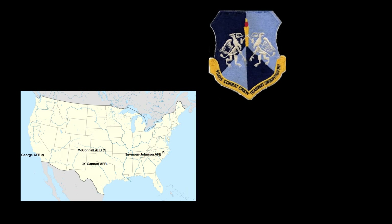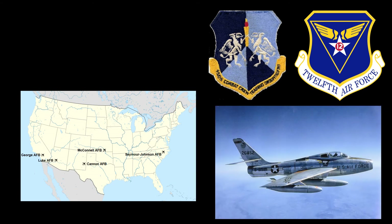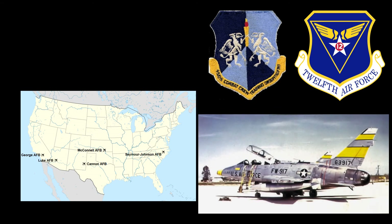In March of 1965, the aircraft was assigned to the 4510th Combat Crew Training Wing, 12th Air Force, part of the Tactical Air Command stationed at Luke Air Force Base near Glendale, Arizona. In 1958, Luke Air Force Base was transferred to Tactical Air Command and flight training at Luke was changed from the F-84 to the F-100 Super Sabre.